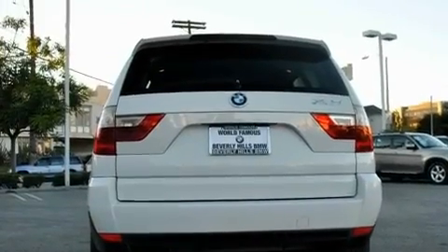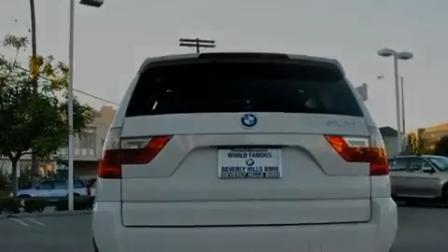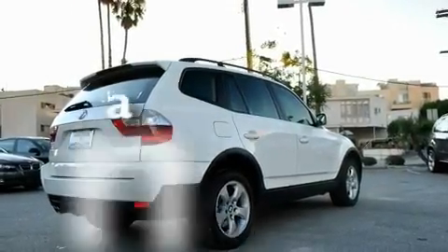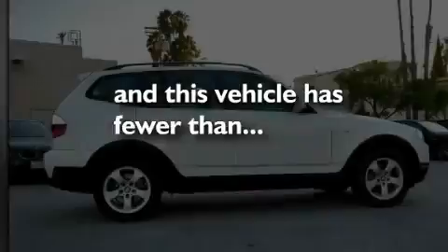Additional features include a passenger-side vanity mirror, front fog lights, a traction control system, and air conditioning with automatic climate control. This vehicle has fewer than 25,000 miles on the odometer.